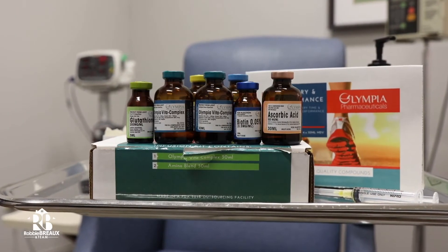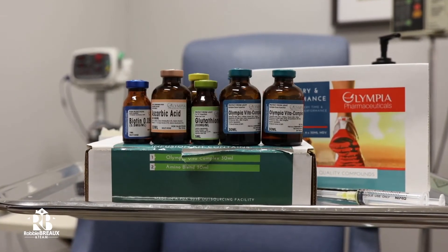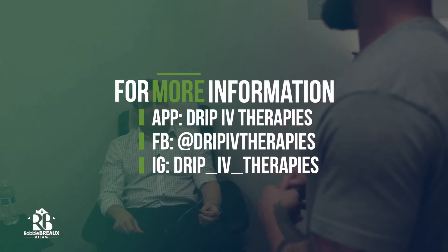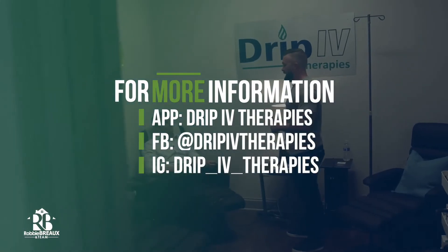Another option I heard — you'll do kind of a concierge service too? Yeah, so right now what we offer is for our members only — we will come to you. We'll come to your house, your office, wherever you may be. We even do IV parties. So if you've got a party of three or more people, we'll come to wherever you're at and hook you up right there on site.